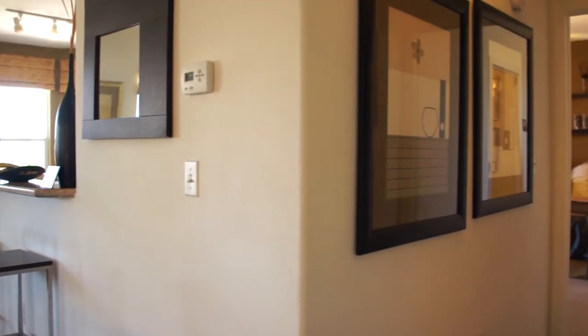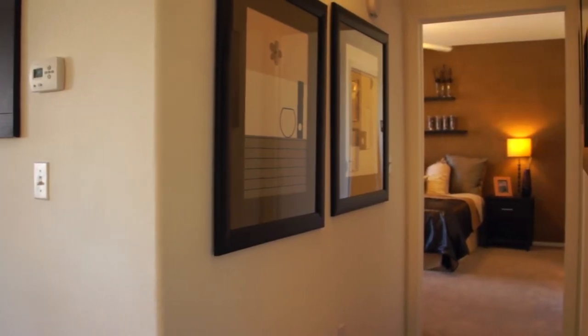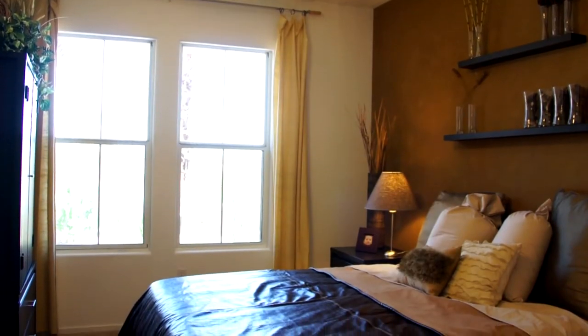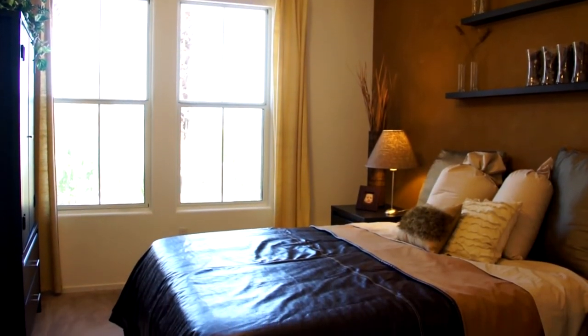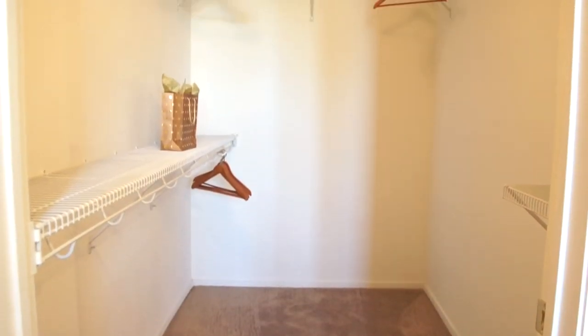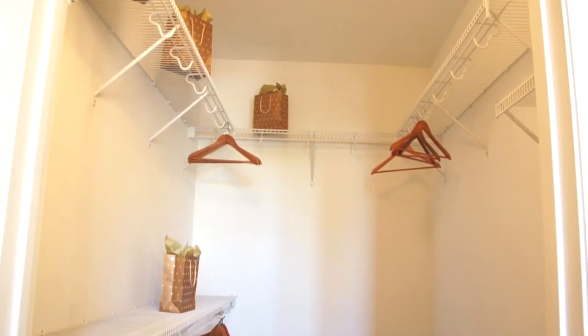As you walk down the hall, tucked away you will find that the master bedroom is a place of serenity to relax and unwind. Windows add brightness and appeal making this room very pleasant. The walk-in closet is large enough to organize your wardrobe and store a few extra things of value.